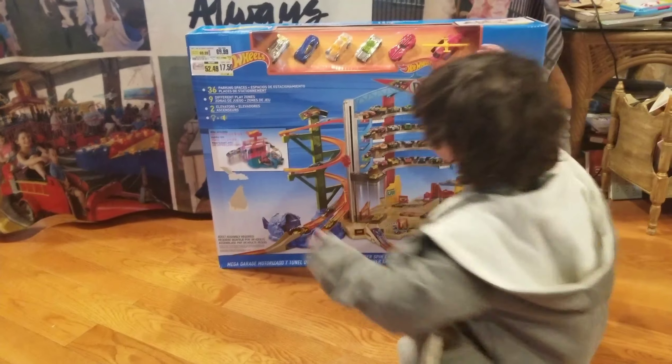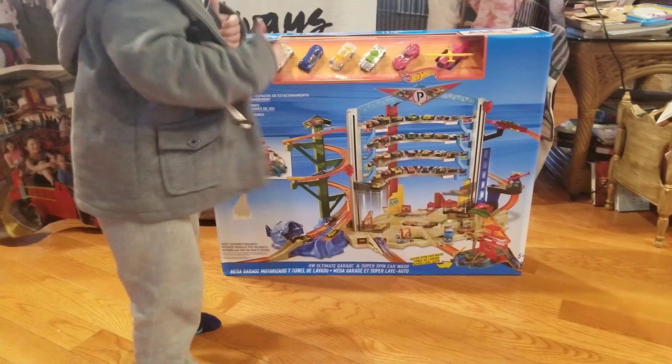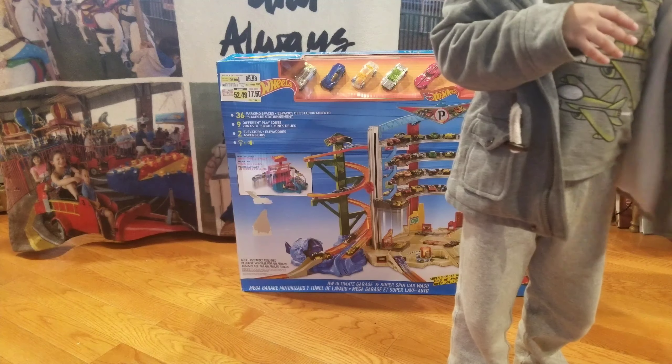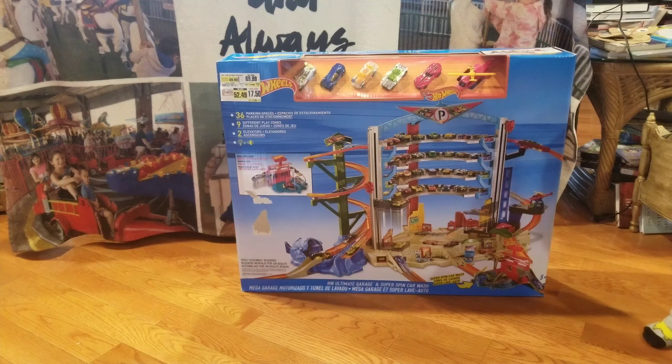Are you ready to open the box? Yes! How are we going to do that? I think we need to open it with scissors! Yeah, we need scissors! So let's get the scissors!